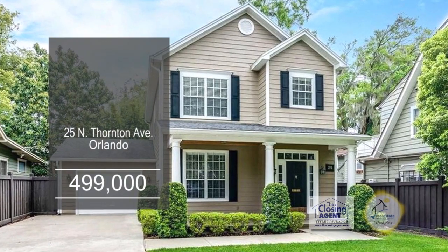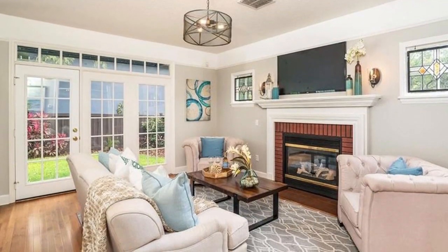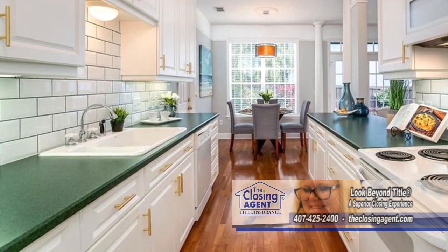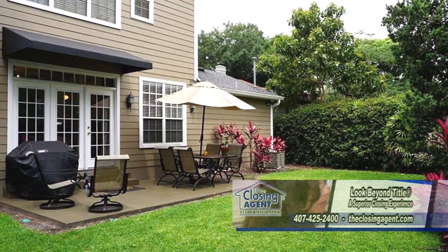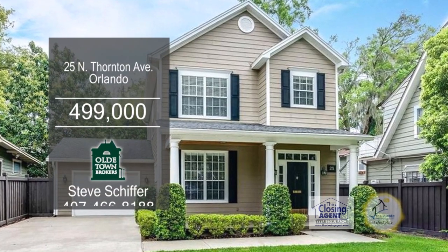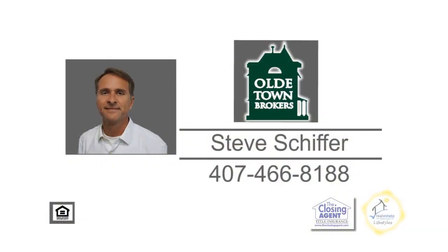Start living the downtown Orlando lifestyle in this newer three-bedroom, two-and-a-half-bath home. The cozy living room is accented with a gas fireplace. The kitchen has ample cabinet space and a large eating area. The back patio and private fenced backyard is perfect for grilling and entertaining friends. This home is just a few blocks to the trendy cafes, restaurants, and shops of Thornton Park. Contact Steve Schiffer for more details.